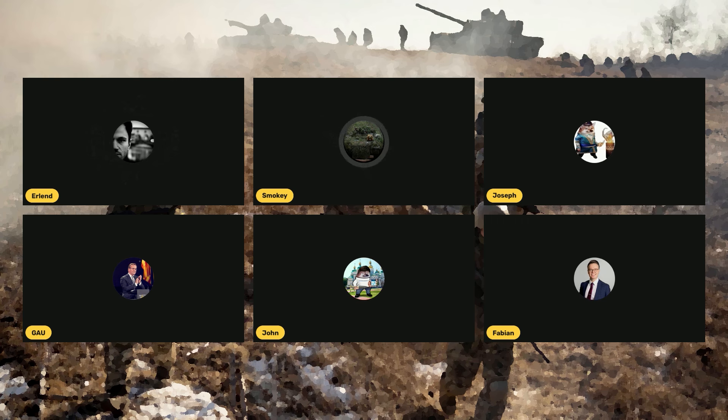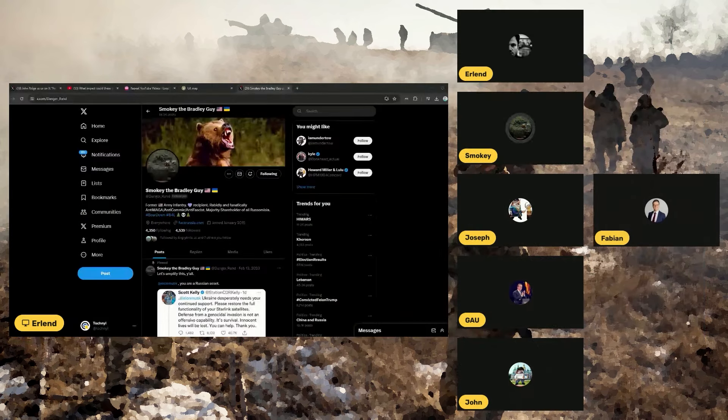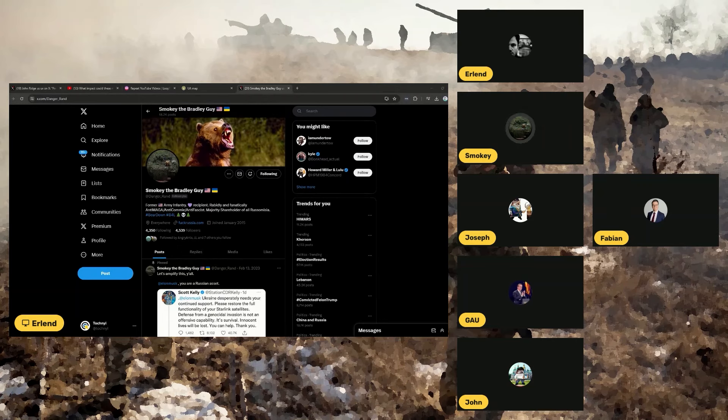I think my favorite position would probably be the gunner on the Bradley. That's just the most fun for me. The 25-millimeter Bushmaster cannon is quite a machine, to put it lightly. We can go ahead and play the first video, Erland, and I'll go over what the Bradley is.